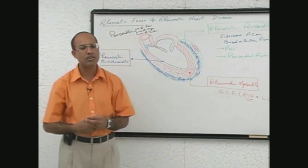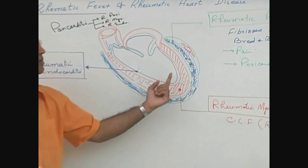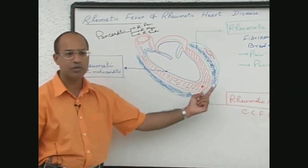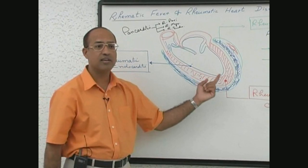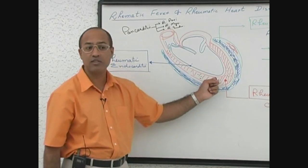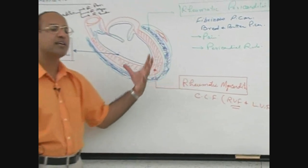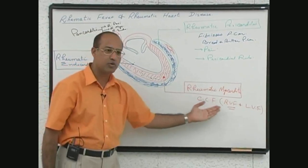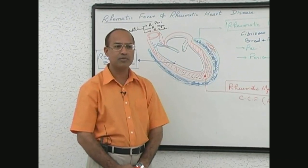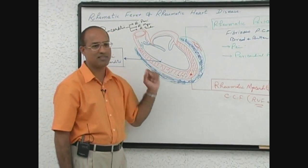Let me recap. During the acute fever, the patient develops rheumatic pericarditis, and some patients may also develop rheumatic myocarditis. Rheumatic pericarditis may produce pain but in the long run it does not produce any complication. Rheumatic myocarditis can produce very severe complications during the acute phase, but even rheumatic myocarditis does not produce any long-term complication. If a child dies during rheumatic fever, the most common cause is acute rheumatic myocarditis.